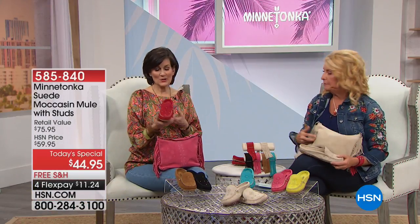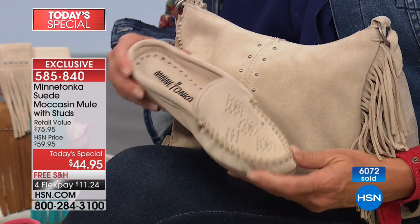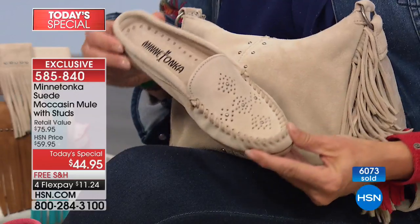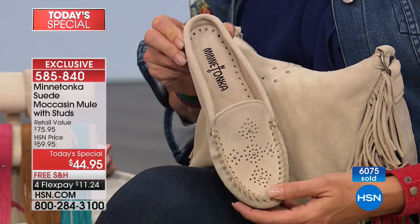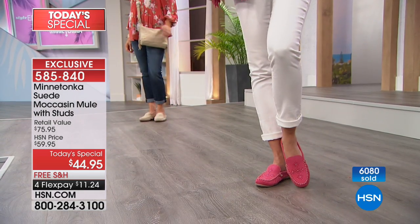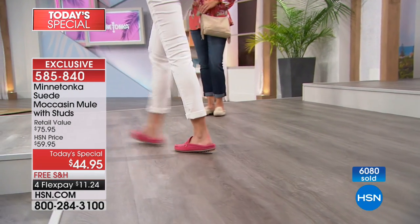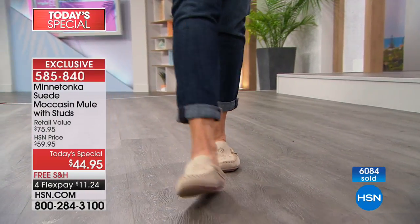Let me talk sizing on this specifically. This is our unlined, lightweight suede — it's going to give when you put it on and mold to your foot. If you're in between sizes, if you go from a 6½ to a 7, I'd suggest going to the 6½ because it's a little roomy. If you're a true 7, you're okay with your true 7. If you're in between, go down a half size. You'll put it on and it will start to give — it'll feel like a sock, like a glove on your foot.